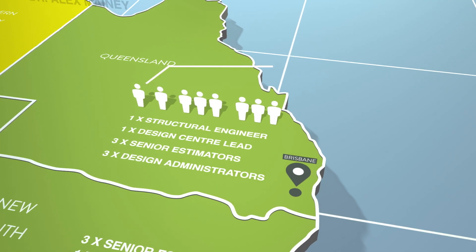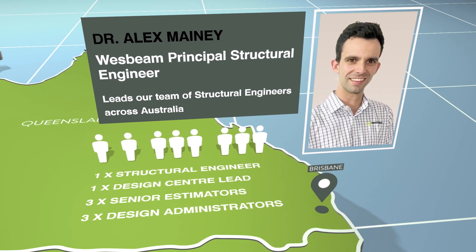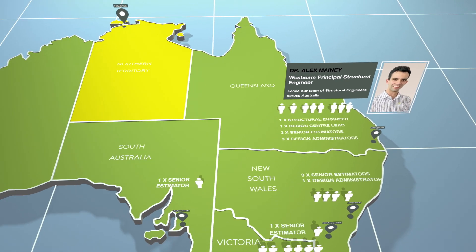Led out of Brisbane by our Principal Structural Engineer, Dr Alex Maney, Westbeam's structural engineering team consists of fully qualified structural engineers across Australia. An important part of Alex's role is providing technical support to our engineering team, as well as our estimators, our MyTech services team in Vietnam, and our network of merchants, fabricators, specifiers and consulting engineers across the country. Alex and his team are the primary contacts for structural engineering queries, both internally from our Design Centre and sales team, and externally for Westbeam customers, builders and trades.